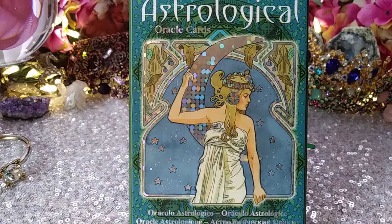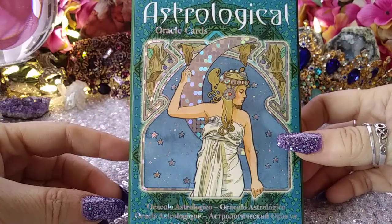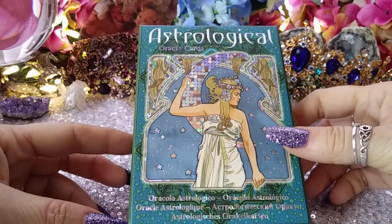Hi everyone, it's Cherry Enchantress. I'm here with a flip through. We have the astrological oracle cards, which are really beautiful and sort of unexpectedly beautiful.